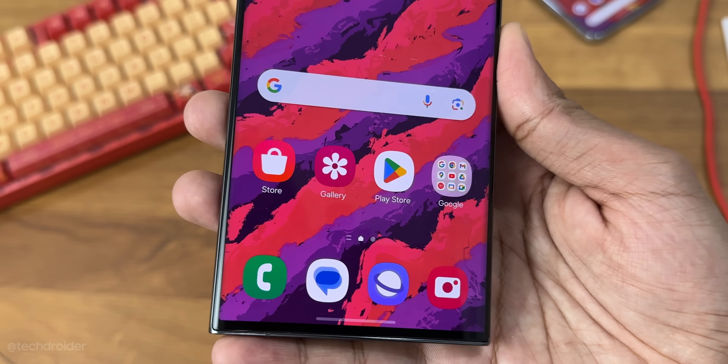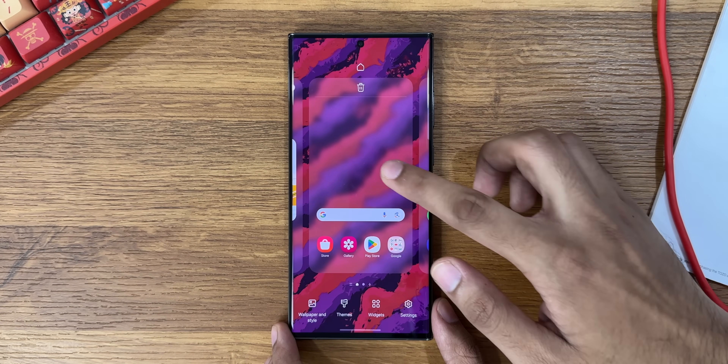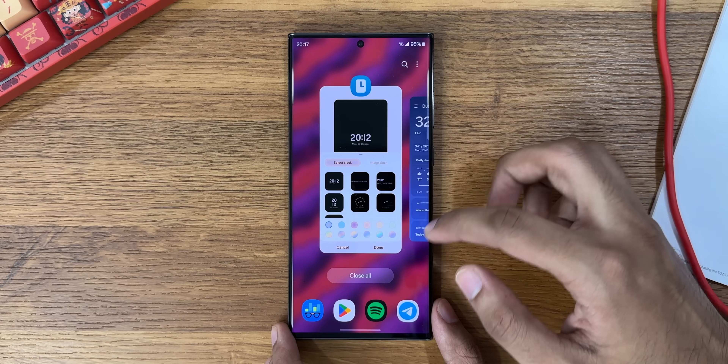The home screen may look similar to the One UI 5 home screen, but there are some small changes in the icons, the new One UI sans font, and the interface got some small UI changes as well.